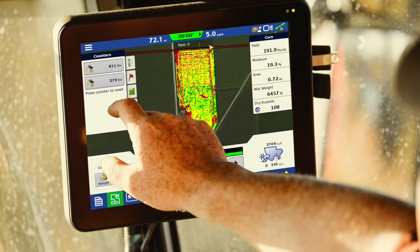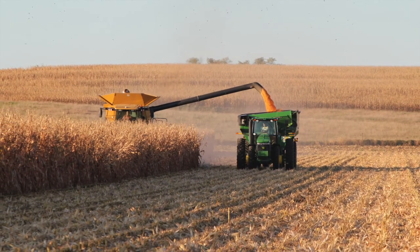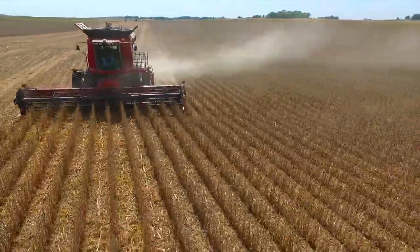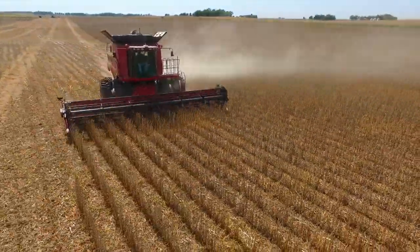growers can cut their calibration loads in half and still get industry-leading accuracy. The upgrade will also add two resettable bushel counters to the InCommand displays, to provide growers a convenient feature for managing their harvest operation.